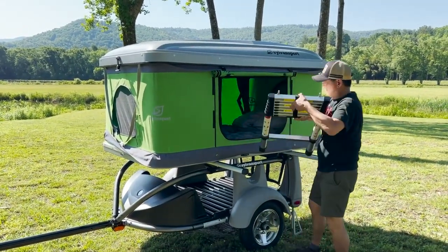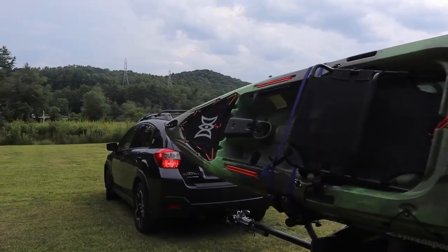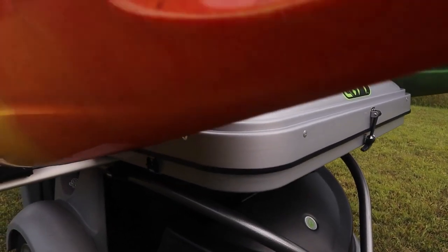The best part about the Trail Loft is its flexibility — with three different package options to choose from: Base, Essential, and Ultimate. You can create a micro camper that's perfectly tailored to your needs.